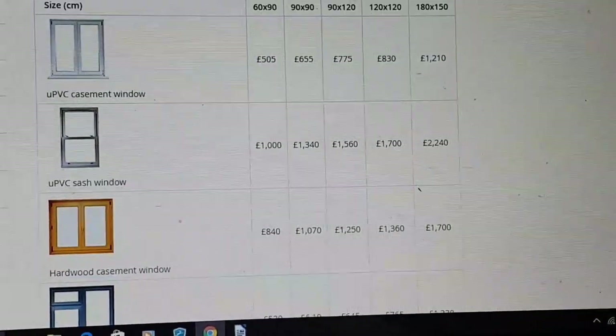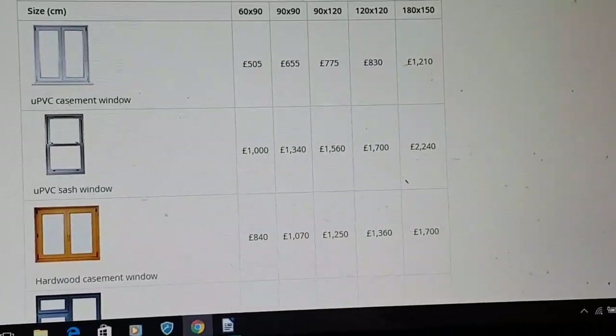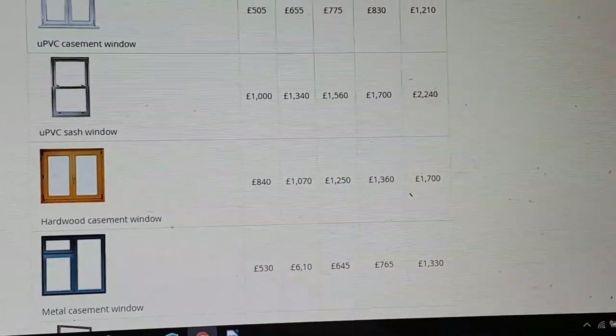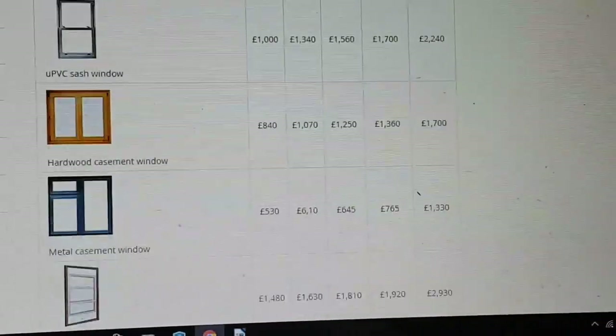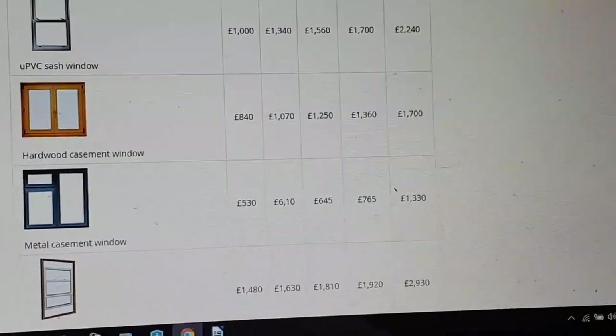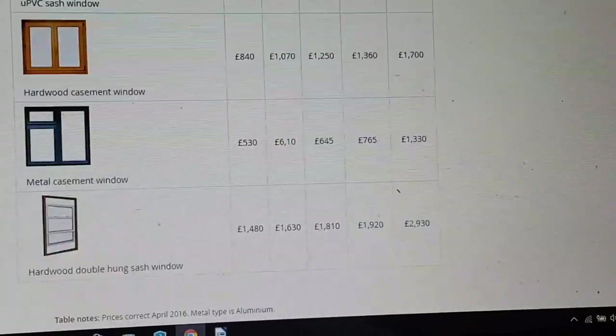If we look down, we've got sash windows. You can see that it's basically double the price if you want a sash style. Not many people really want that style anymore, but it can still be done. Certain types of homes or areas might require a sash window as part of the style of the area.